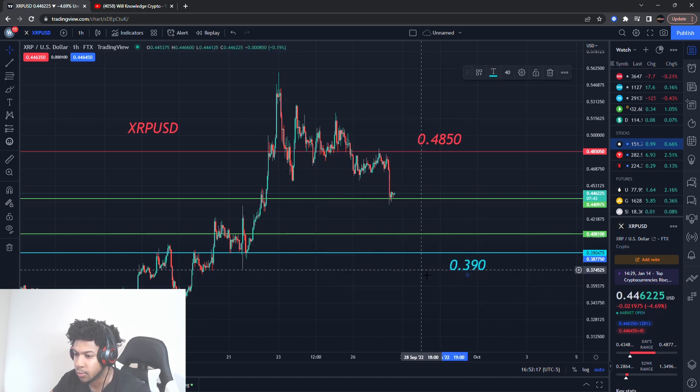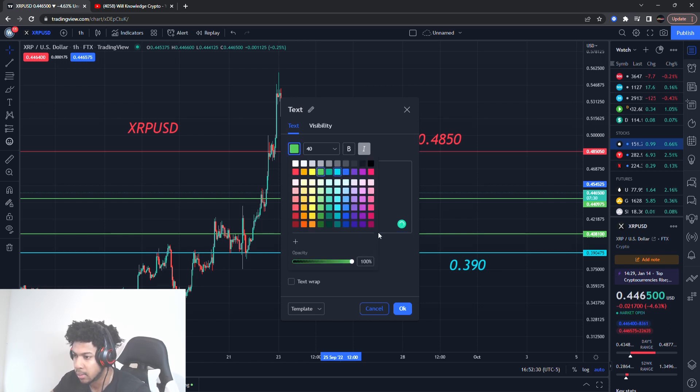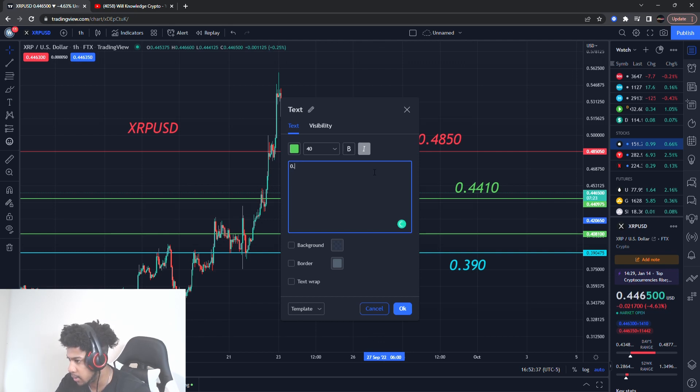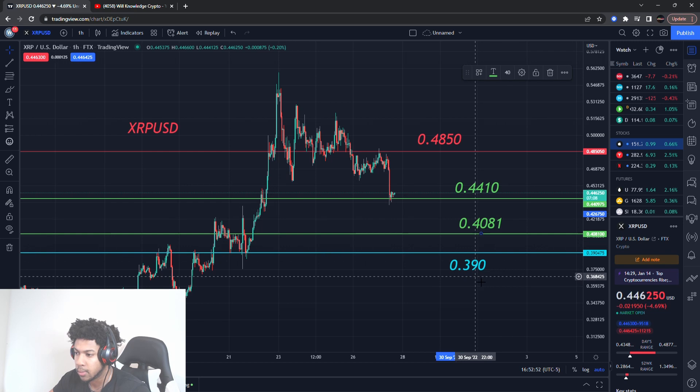We have two buy levels. The first one it could take off from right now, or it might break that buying level and come down lower to the second one. The first buying level is about 44 cents 10 — when you have a penny this low, every cent amount matters. Then we have one more down here at about 0.481. It's not a specific level, just in that area. So those are our main four levels we want to be watching out for.